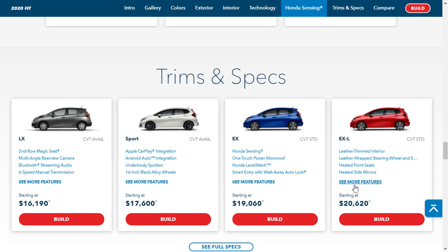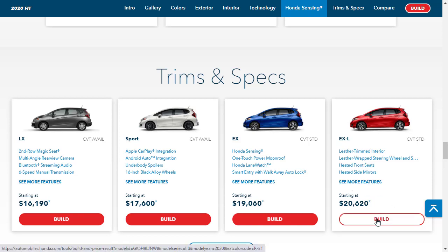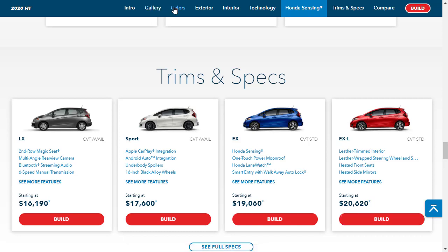The EX-L comes with everything — leather-trimmed interior, heated front seats, heated side mirrors, all the goodies — at $20,000 and change. So if you just need a cheap little car, why not have a nice cheap little car? Before we actually build it, let's go check out all the features. There's a gallery, colors, exterior, interior, technology features, and Honda Sensing features. Let's check all of that out and then we'll come back to build and price our EX-L.